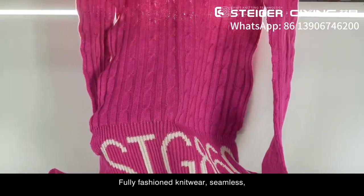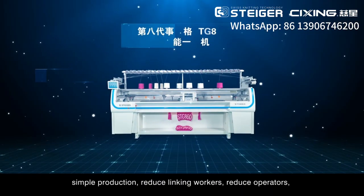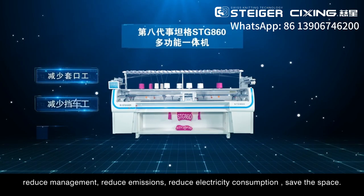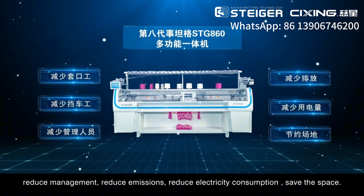With the fully fashioned knitwear function, garments are seamless with simple production, reducing linking workers, operators, management overhead, emissions, and electricity consumption, while saving space.